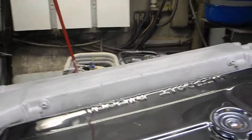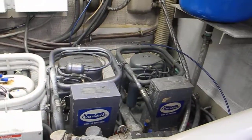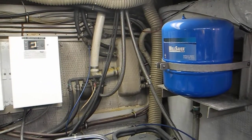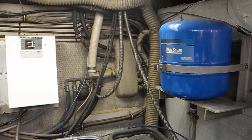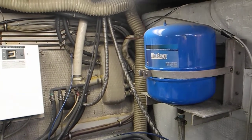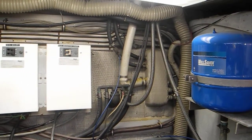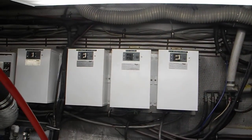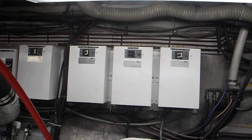Looking outboard on the port side you can see we've got one, two, three air conditioning compressors, and there's a fourth one upstairs in the saloon that you can't see. The blue tank to the right is a bladder tank or a surge tank for your potable drinking water system. And then looking back to the left I see one, two, three, four big boxes — those are the logic boxes for the actual air conditioning compressor systems.